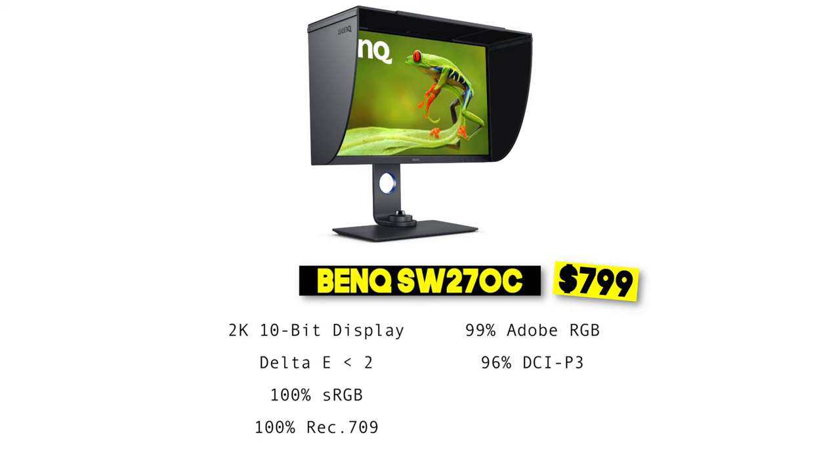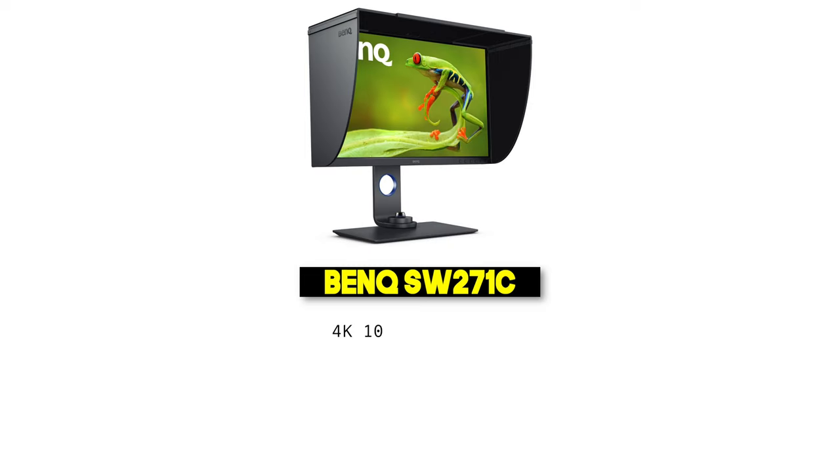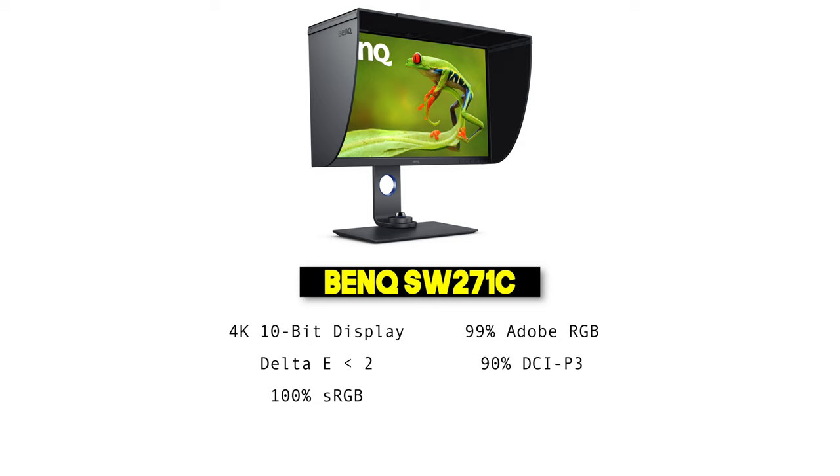Stepping up to the bigger brother, the BenQ SW271C, this one is a 4K monitor. However, you actually get more with its 2K version — the SW271C doesn't support the Rec.709 color gamut and only supports 90% of the DCI P3 color gamut, as opposed to 97% on the SW270C.